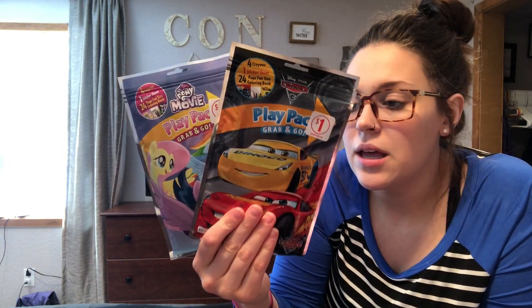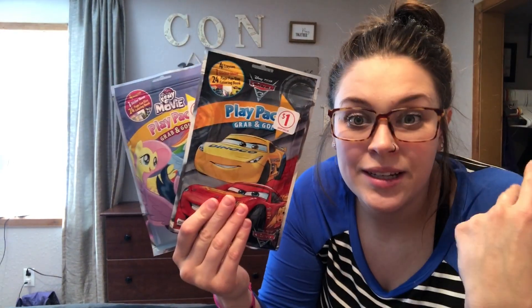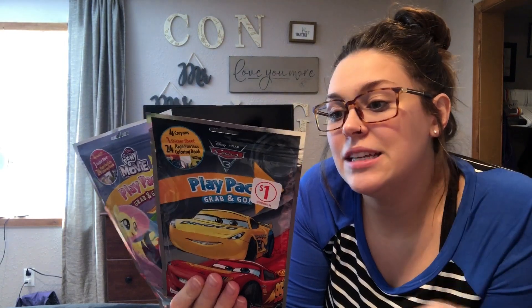They don't know they're getting any of these toys, so all of this is going to be new to them. They'll have a much higher chance of playing with it versus if it were just regular toys from their usual playthings. We also have some play packs — these have crayons, stickers, and activity pages.